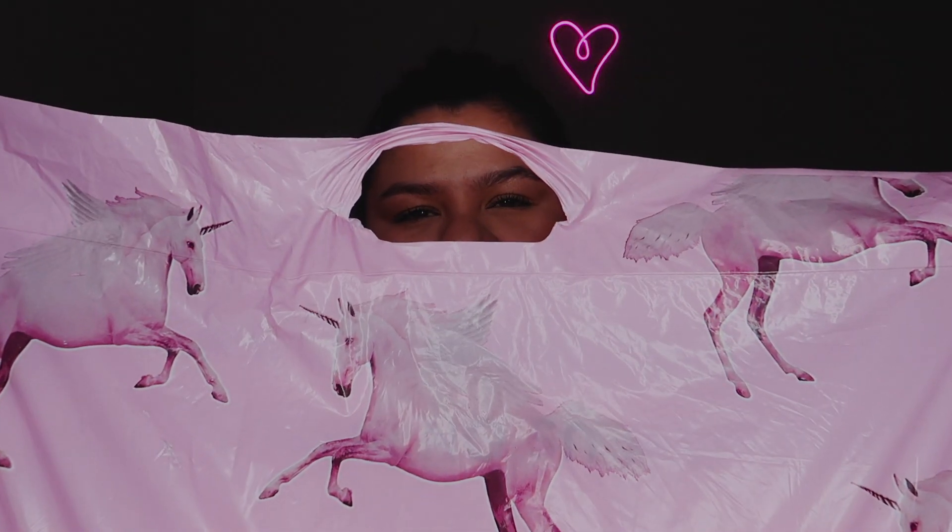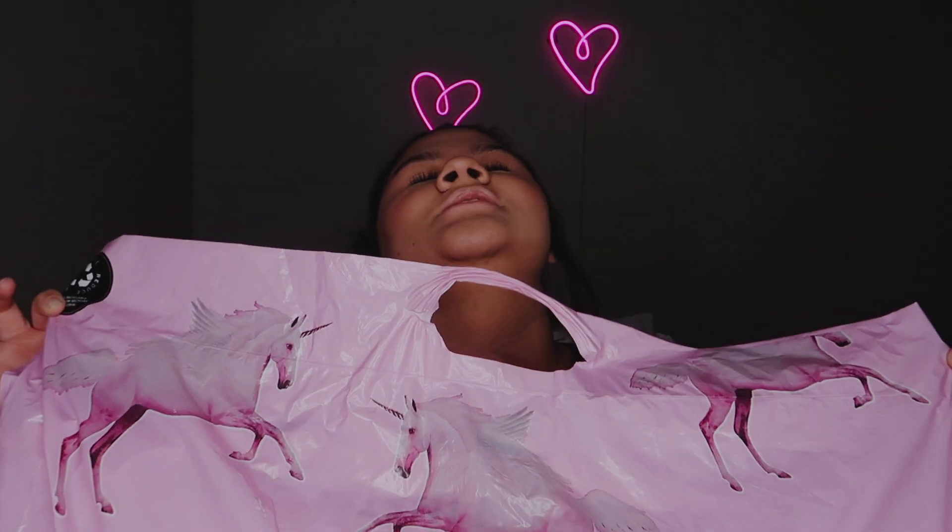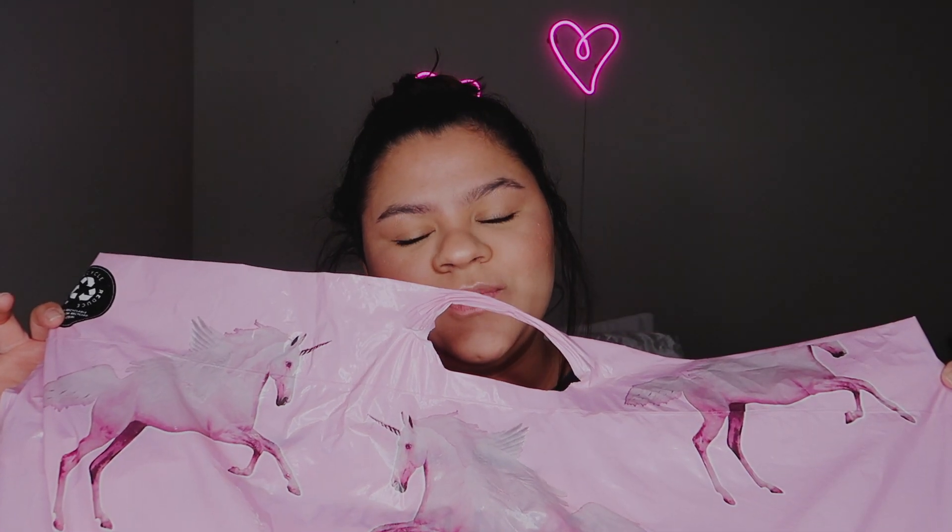The bag has some cute little unicorns on it, it's pink, it's Pretty Little Thing — it's just so adorable. So I'm just gonna show you guys all the pieces that I got and then we're gonna try them on.